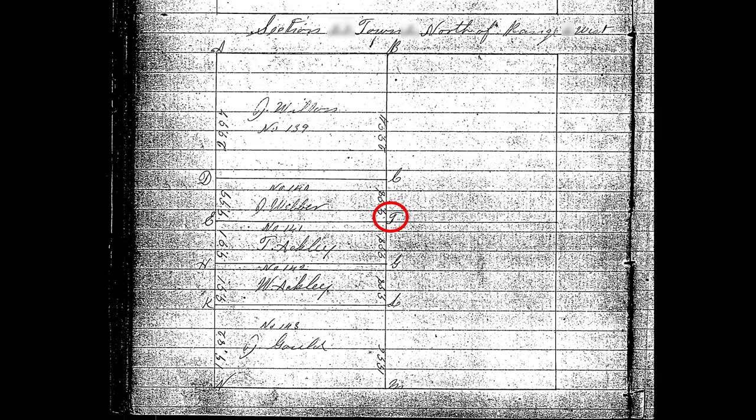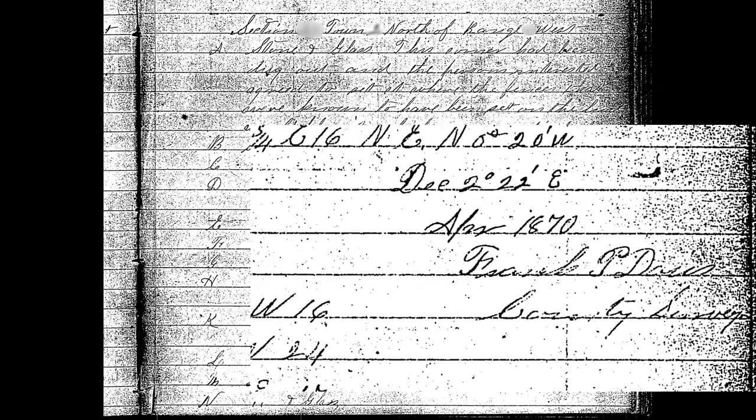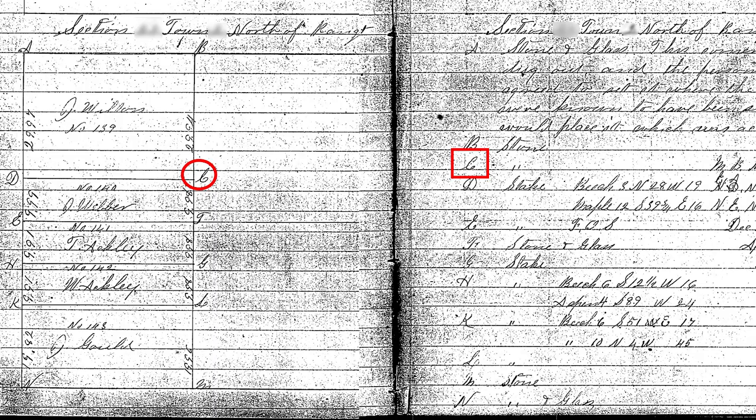The corner I'm working on today — you can see I have this old county surveyor record — is Corner F, right in the middle of this survey. This is an 1870 survey done by a surveyor named Frank Davis, so we're talking 150, 151 years ago. Corner F is called a stone and glass. Some other corners on the survey have been remonumented already; others are 16th corners called out as stakes. There's one other corner here, Corner C, which is also a stone, so we're going to look for Corner F and also Corner C, because if we don't find F, Corner C would help us perpetuate the position of F based on this survey.